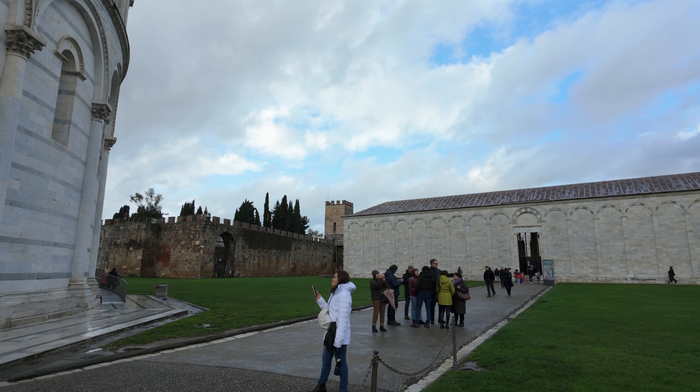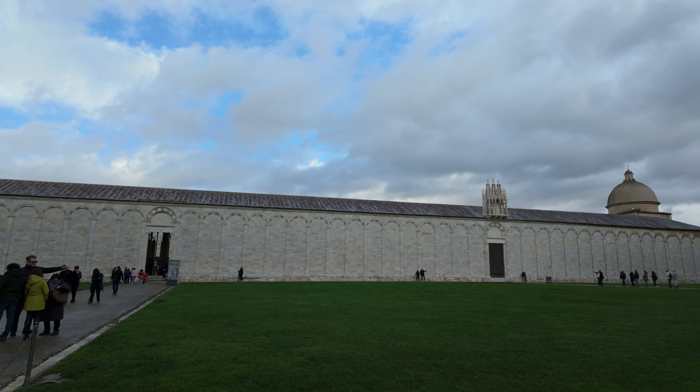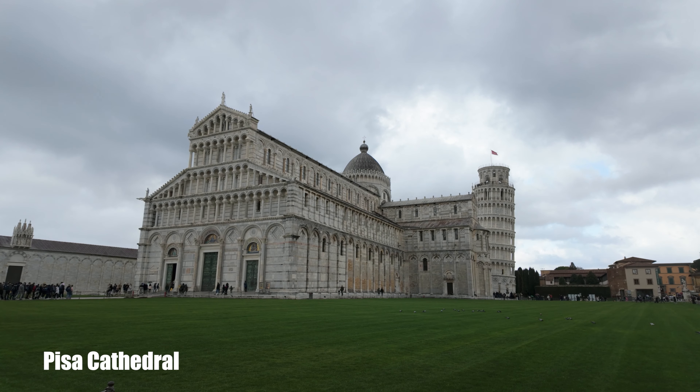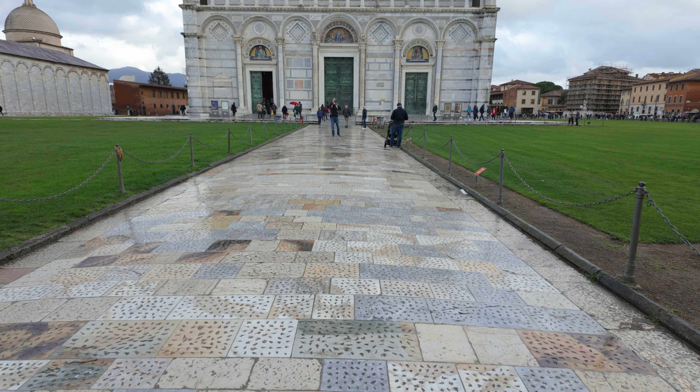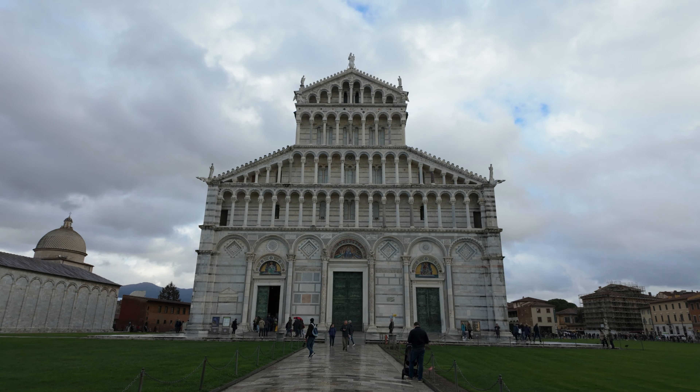Next to the baptistry is the Pisa Cathedral, or the Duomo, dedicated to Santa Maria Assunta. The building, as have several in Pisa, has tilted slightly since its construction, though not nearly to the extent of the nearby tower.